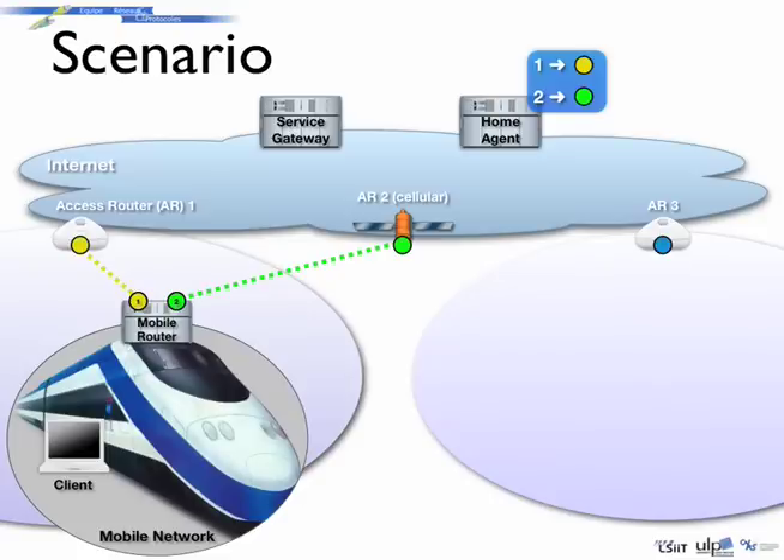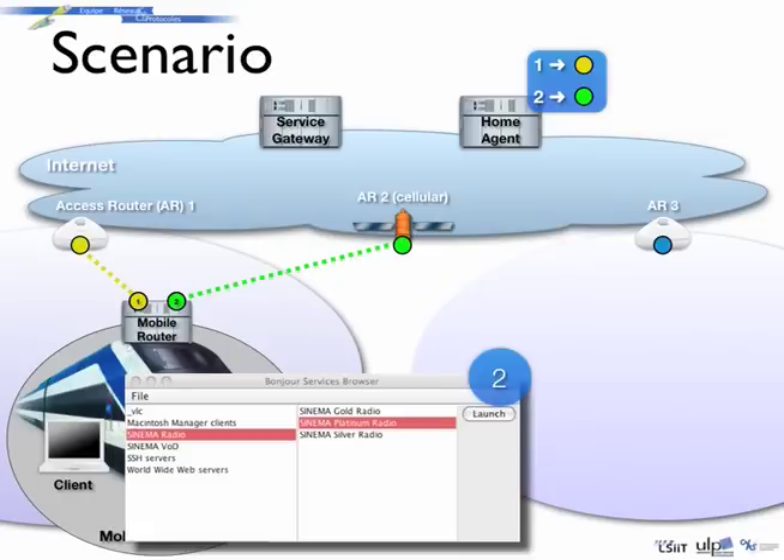For example, video on-demand, online radio, voice-over-IP service, and so on. The services are not necessarily located in the mobile network, so the mobile router acts as a proxy to announce them in the network. The passenger can access those services with a specific service browser or with usual applications that support the service auto-configuration protocol.